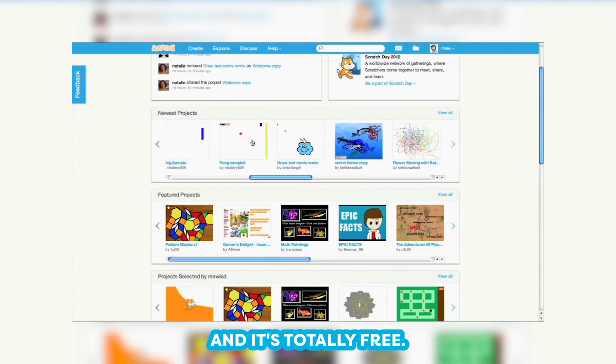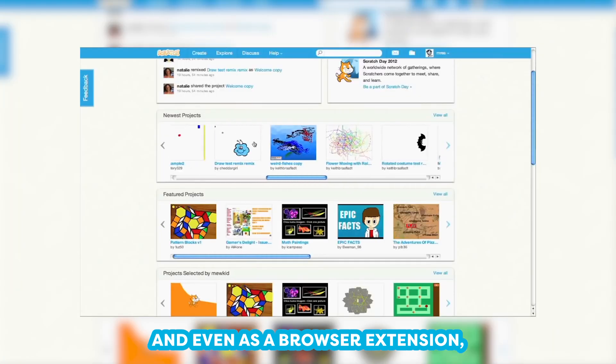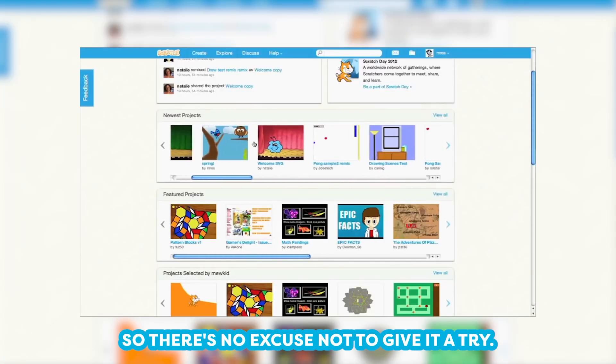This app introduces problem-solving skills, math skills, language skills, and computer skills all at once. And it's totally free — available on iTunes, Google Play, and even as a browser extension. So there's no excuse not to give it a try.